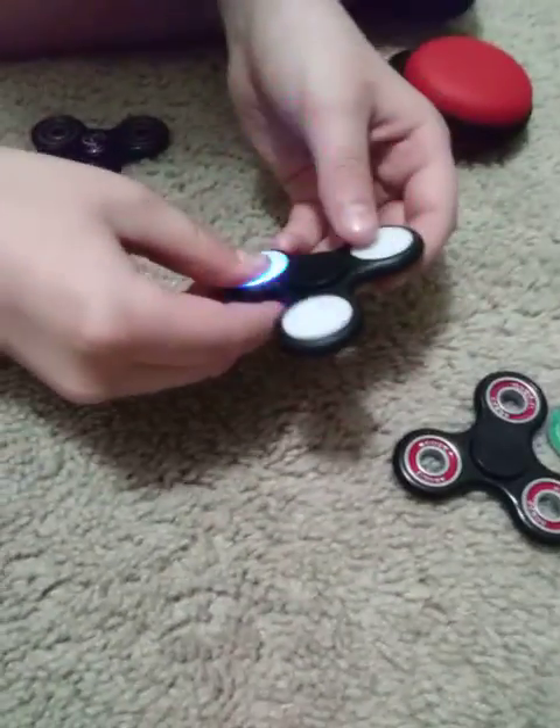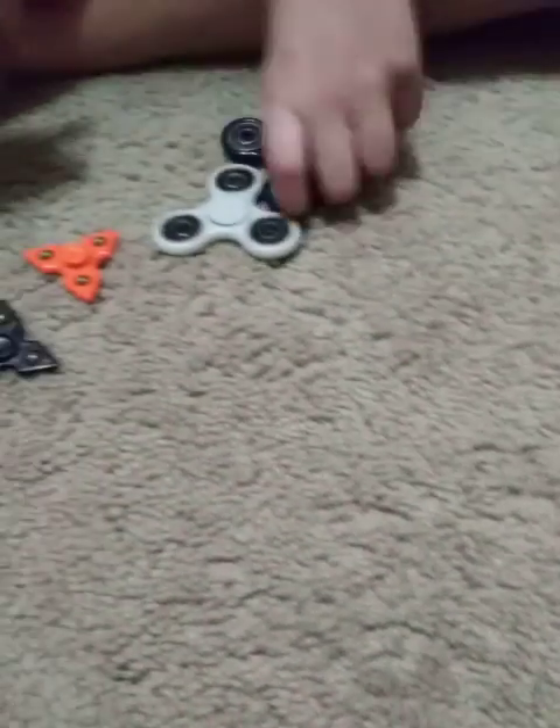Then we got the light-up fidget spinner — it looks so nice. It's got three different modes, pretty sweet.